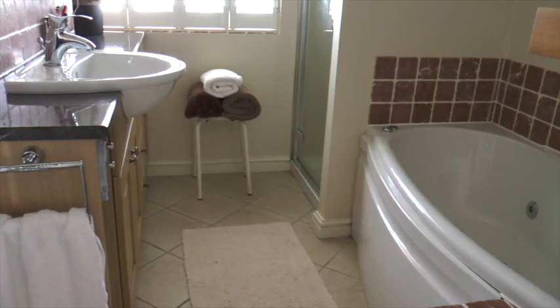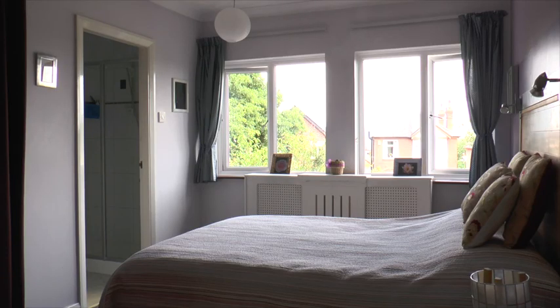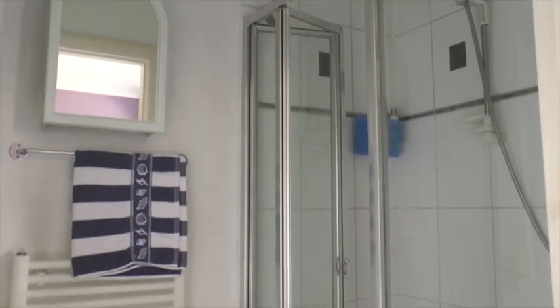It's then upstairs to look at the family bathroom with a separate walk-in shower and a fabulous spa whirlpool bath. And of course there's the bedrooms — this one not only has an en suite shower room but also a walk-in wardrobe.